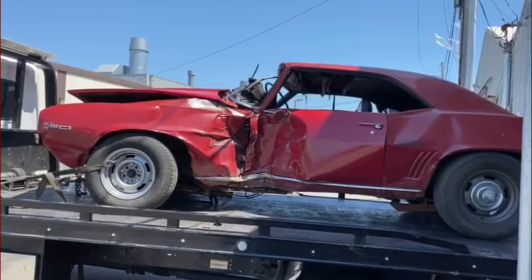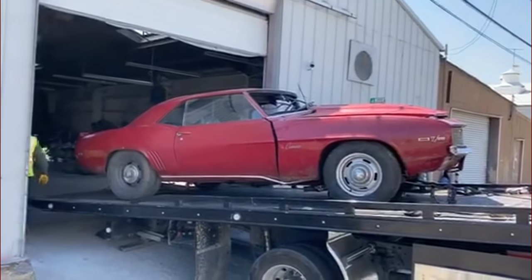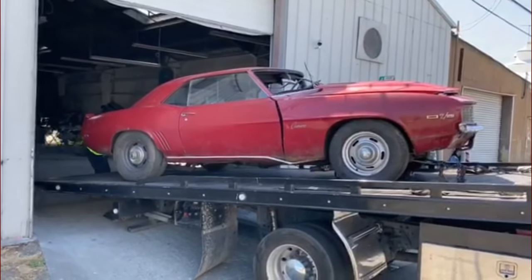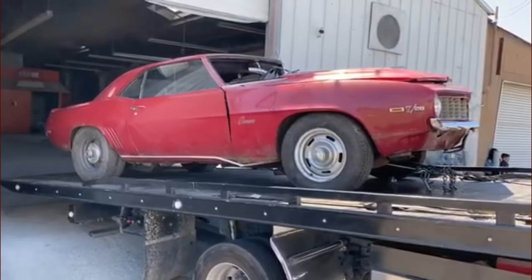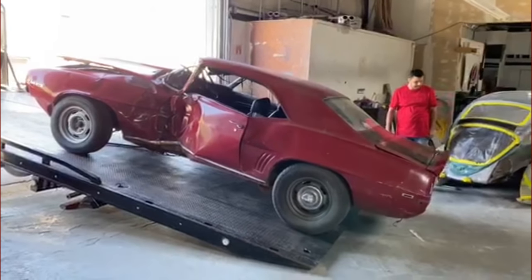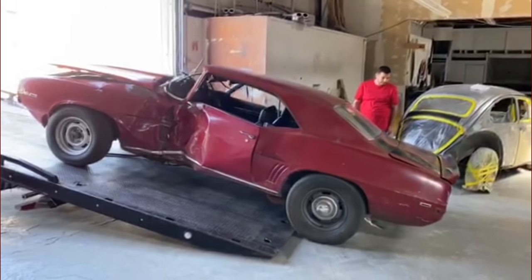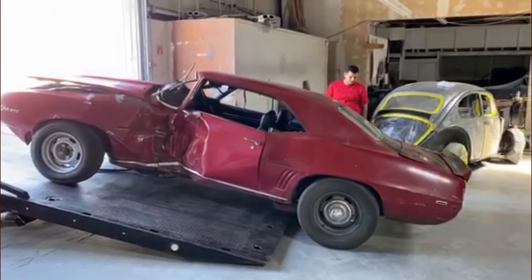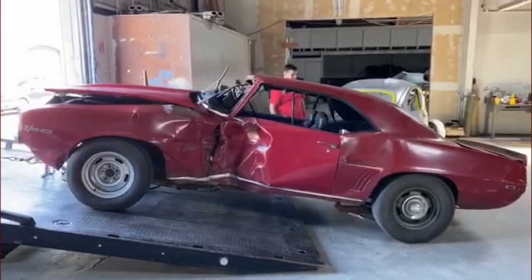The car really looks a lot worse than it really is. Believe it or not, it still rolls and you can still steer with the steering wheel, so structurally and mechanically I think the car is intact. Body-wise, of course, we're going to have some extensive work to do.